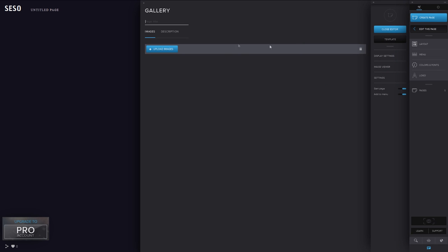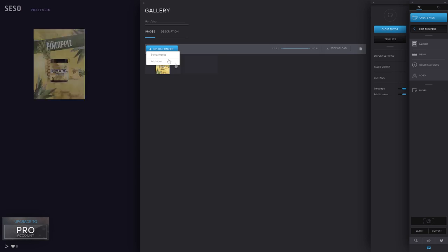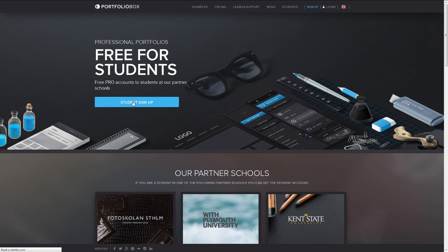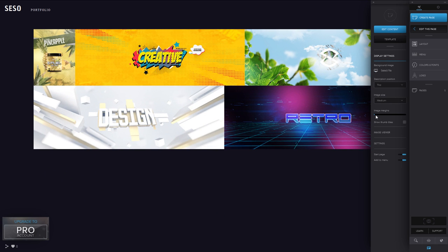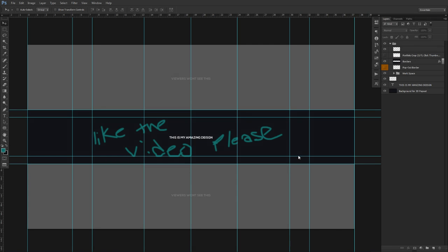I personally think image quality looks better on Portfoliobox than on Carbon Made, and I've been seeing a lot of people switching lately. It's worth pointing out. They also have a students tab where, if you're a student, you can get all the pro features for free — which is pretty sick. I've made my own portfolio on it and it looks pretty dope. If you're looking for a new alternative to Carbon Made, Portfoliobox is definitely the one.